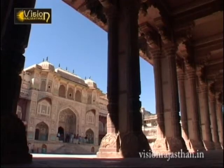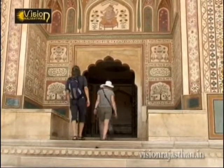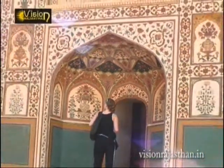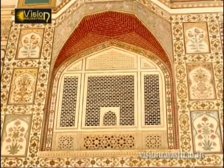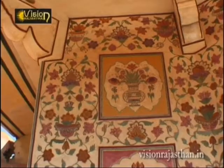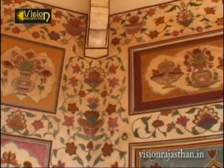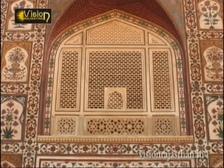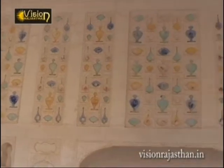Within the complex, Ganesh Pol is an imposing gateway painted with images of the elephant-headed God, Ganesh. Also a part of the complex is the Diwani Aam, or hall of public audience, with its spectacular display of pillars. The walls of the interior of the fort are covered with murals, frescoes and paintings depicting various scenes from daily life. Other walls are covered with intricate carvings, mosaic and minute mirror work.